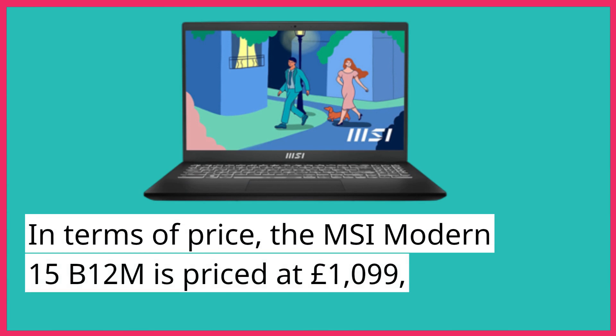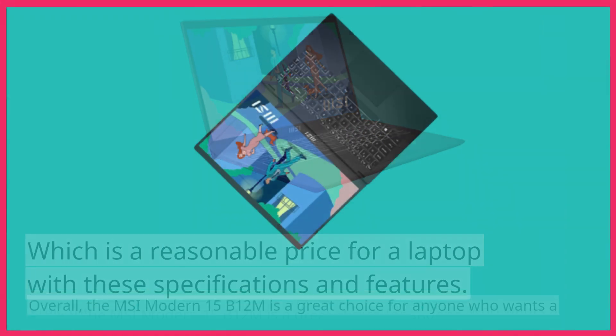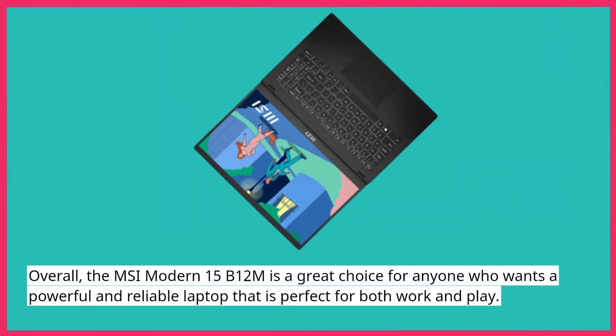In terms of price, the MSI Modern 15B12M is priced at £1099, which is a reasonable price for a laptop with these specifications and features. Overall, the MSI Modern 15B12M is a great choice for anyone who wants a powerful and reliable laptop that is perfect for both work and play.